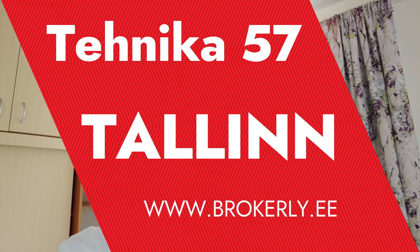Hi, we are at Tehnika 57, so let's have the tour. I'm in the middle of the living slash bedroom — it's a studio apartment.